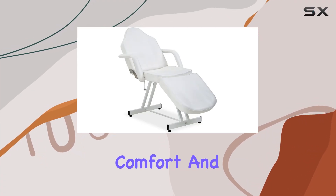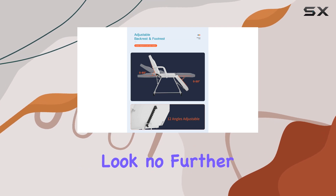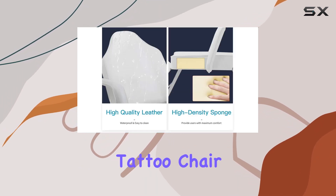Are you in search of the ultimate comfort and stability for your clients during massages or beauty treatments? Look no further than the Kellynx Massage Bed Facial Table Tattoo Chair.